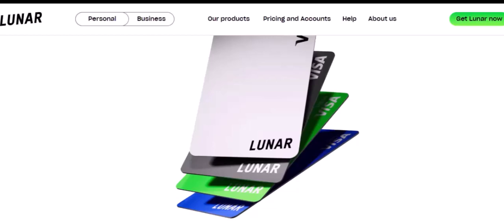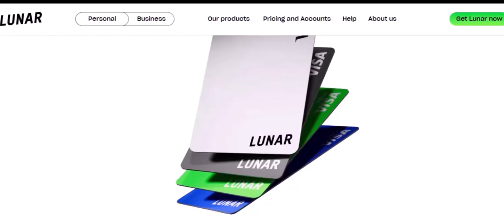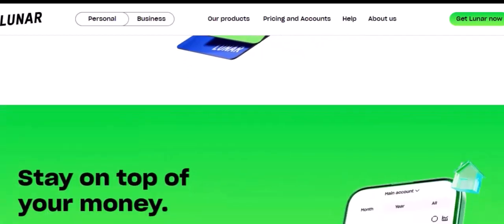But Luna isn't just a theoretical concept — it's already being used in real-world applications. For example, Luna can be used to pay for goods and services on the Terra ecosystem. It can also be used to earn interest on stablecoins.